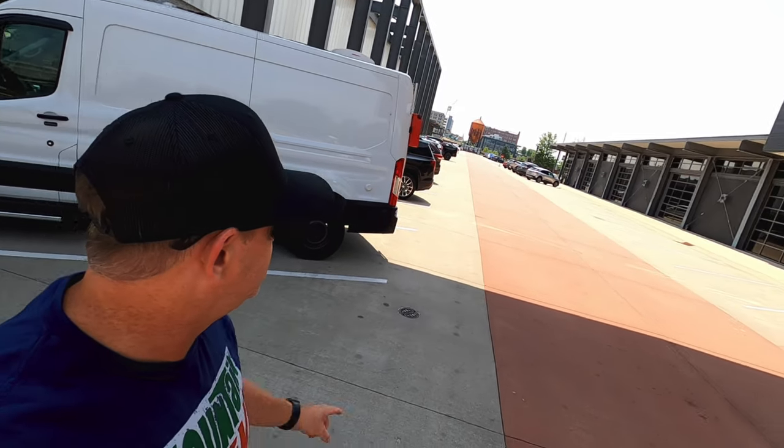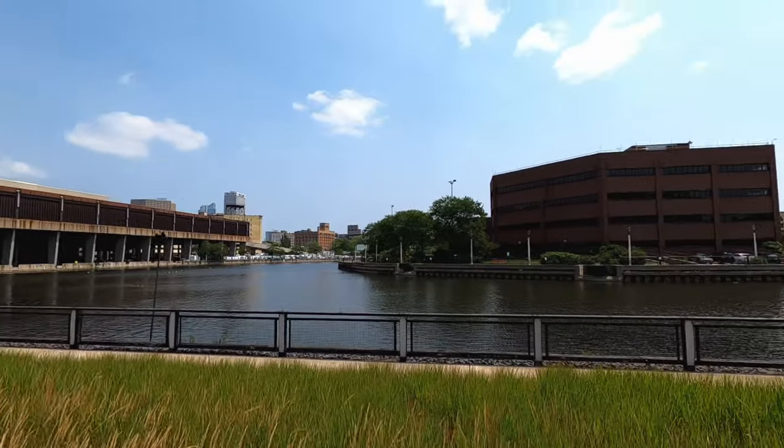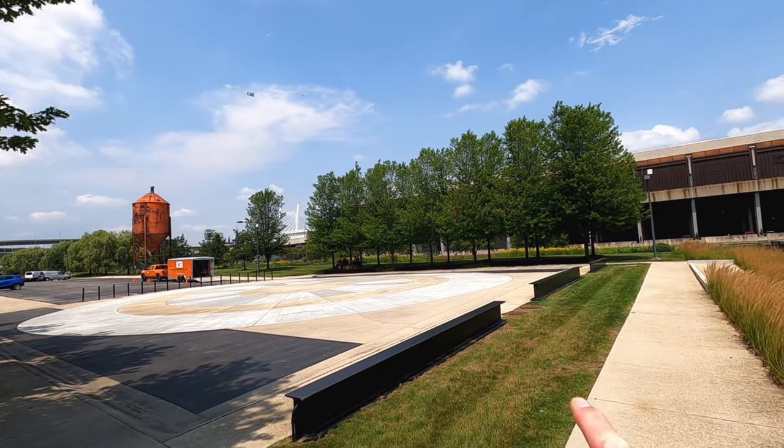We're at the Harley-Davidson Museum in Downtown Milwaukee. All the stadiums and stuff is back over that way.